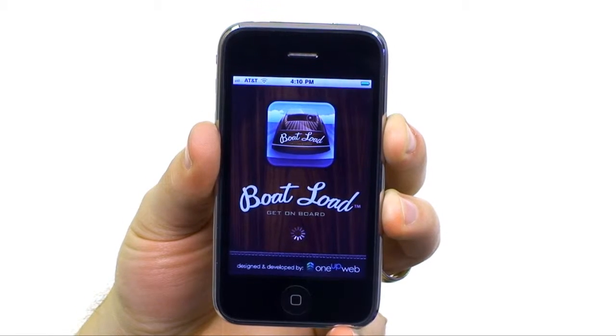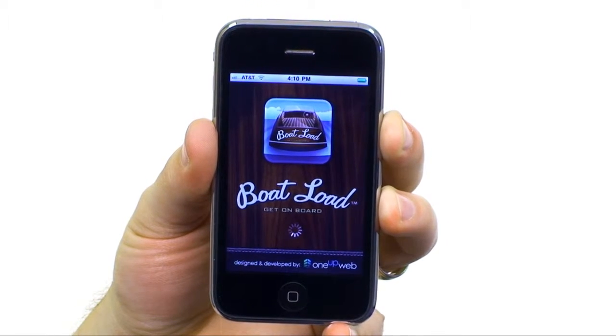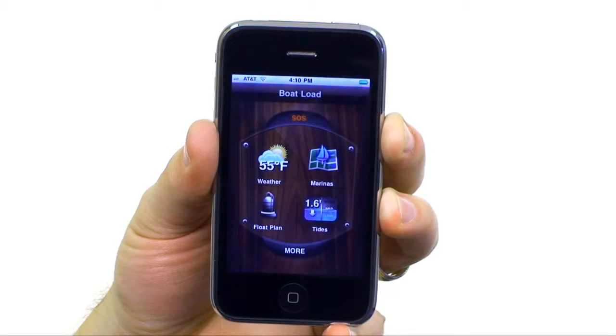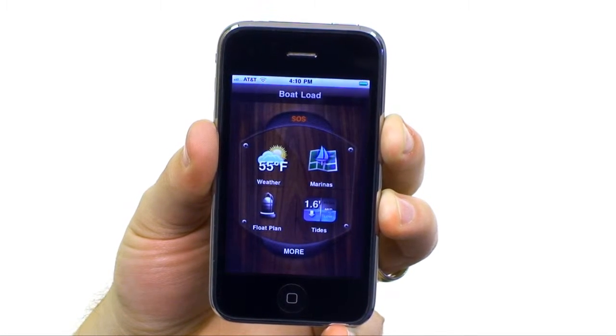Get on board with Boatload. If you own a boat or frequent friends, this app's for you. Boatload puts everything you need for a safe and enjoyable journey on any of the U.S. waterways into the palm of your hand.